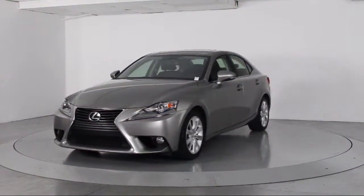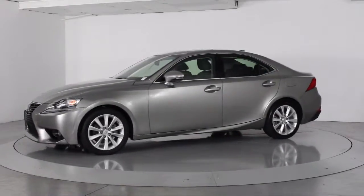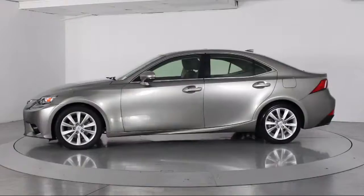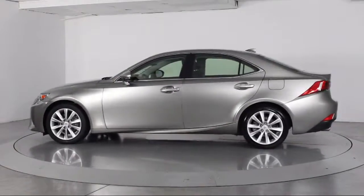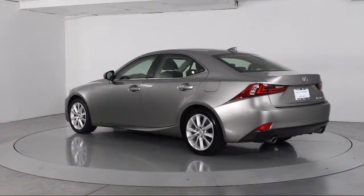This vehicle comes equipped with a moonroof, steering wheel controls, premium audio system, bi-xenon HID headlamps, keyless entry, alloy wheels, air conditioning, and traction control.